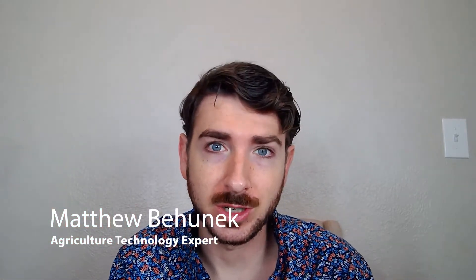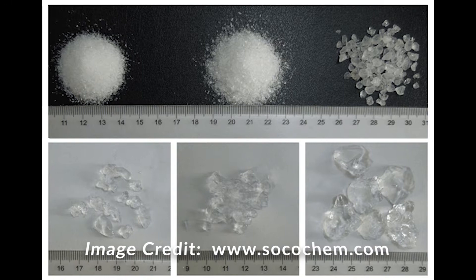Hey guys, it's Matthew Bihunik here and I wanted to talk about hydrogels today. Hydrogels or superabsorbent polymers are a very useful tool in modern agriculture.